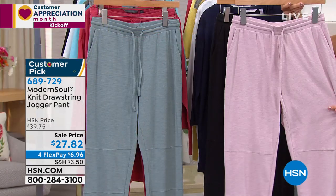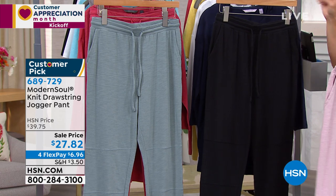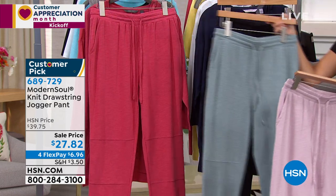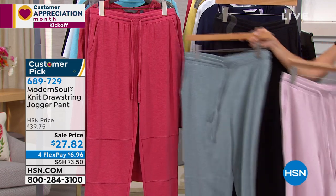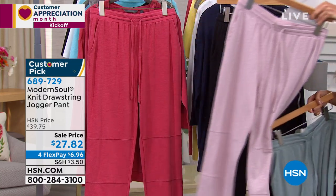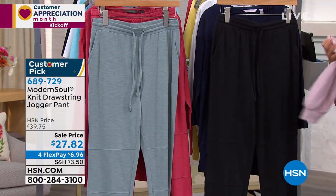This one is called Warm Rose. We also have it in classic black. Over on the end there, we have Lead, which is almost like a grayish blue colorway. And then there's Light Violet. So those are your four options. It's extra small to 3X on these, and it's a 28-inch inseam on the inside. They are so soft.